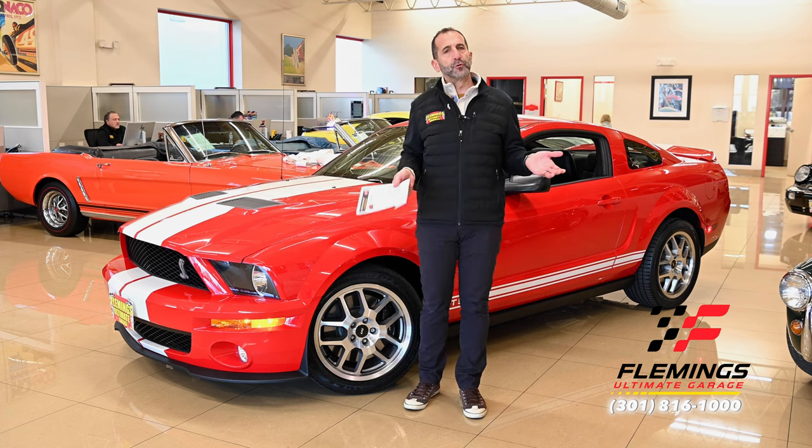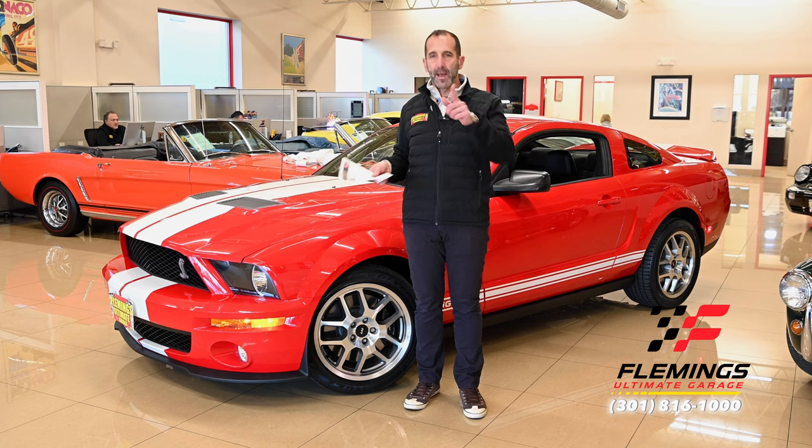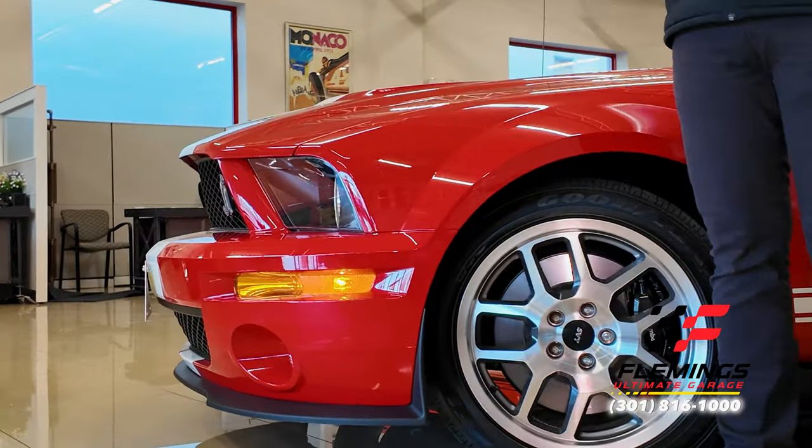How could you possibly know the future and predict it and say that this is a future collectible? You're absolutely right — I don't know anything. However, let me present to you some facts and then you make the decision from there.